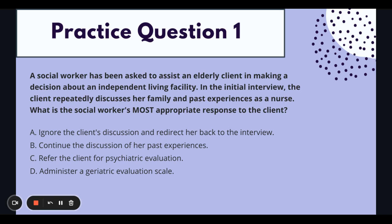A is out, C is out. We're also going to eliminate D — administer a geriatric evaluation scale. That's not the most appropriate response right now. It may be warranted later down the road, but that's not where we're at in the helping process with the client. So by process of elimination, our correct answer is B: continue the discussion of her past experiences. We don't have any knowledge of a safety concern, so if that's where she'd like the conversation to go in this initial interview, that's where we go. We're going to be very client-centered and meet the client where they're at.